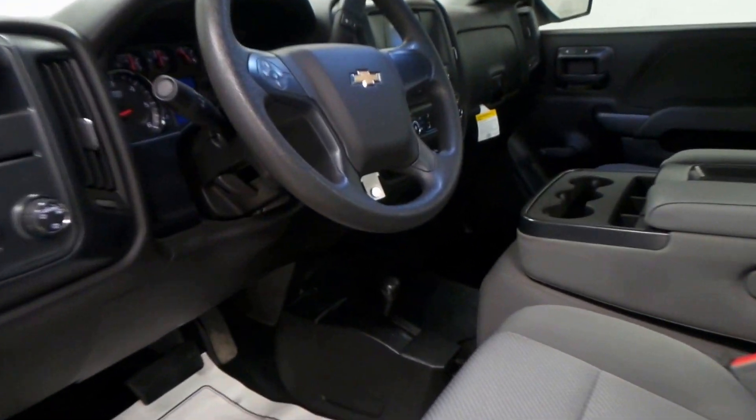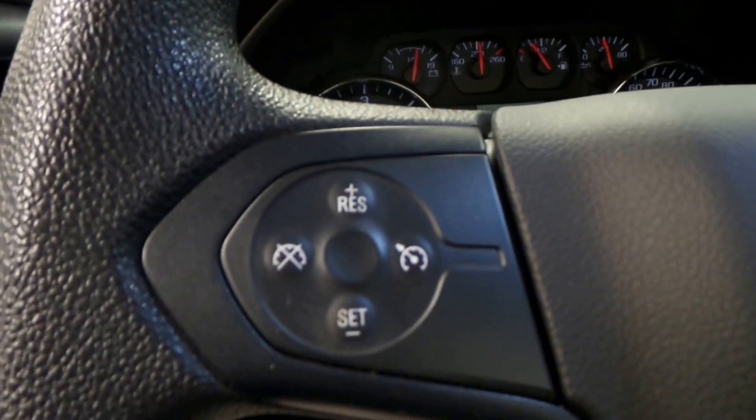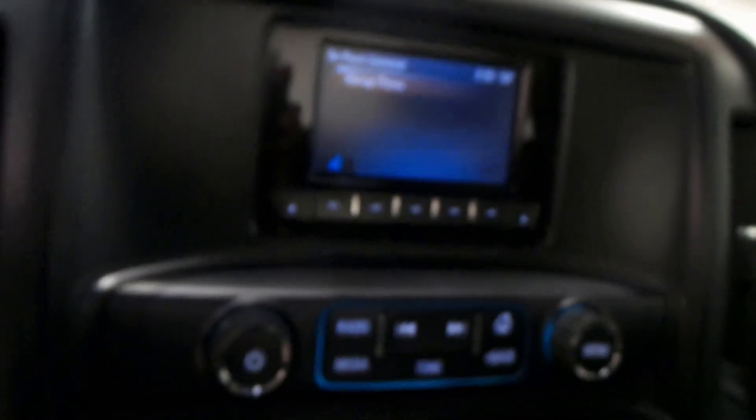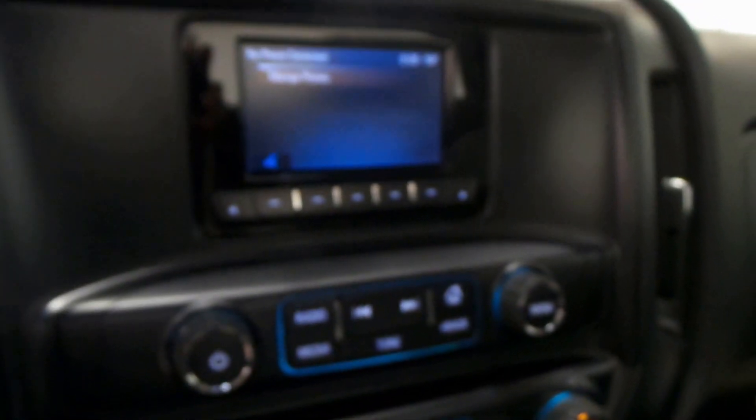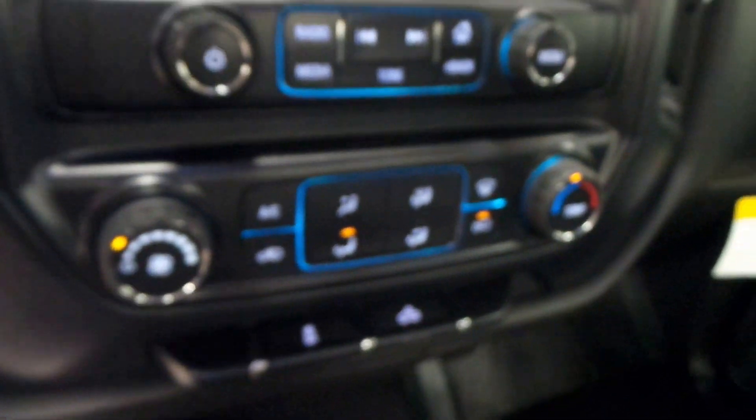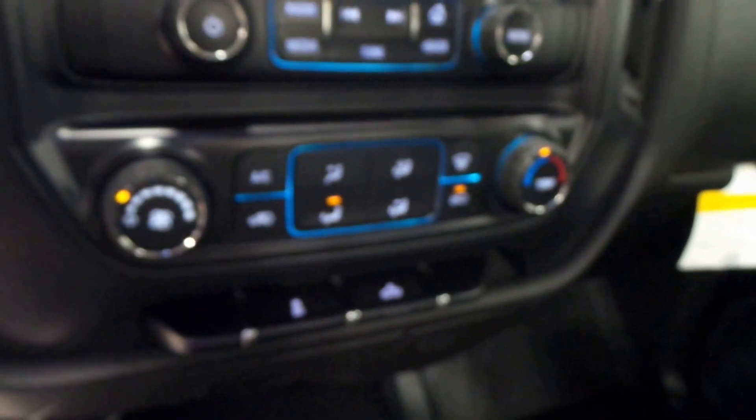Here's the interior. It's got the controls on the steering wheel, the radio right there, and climate control.